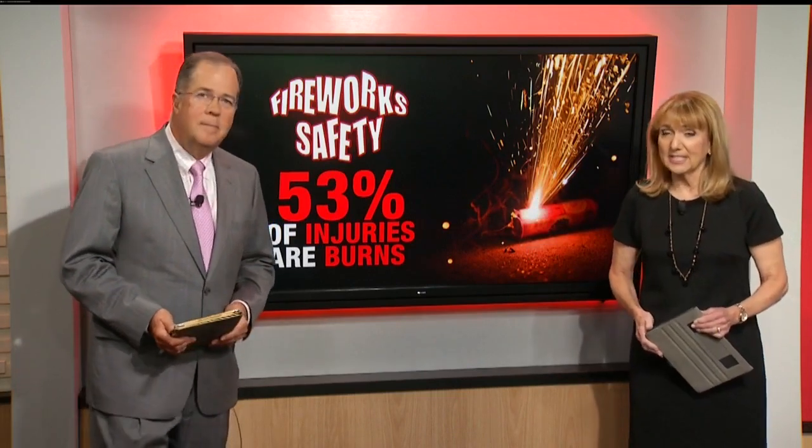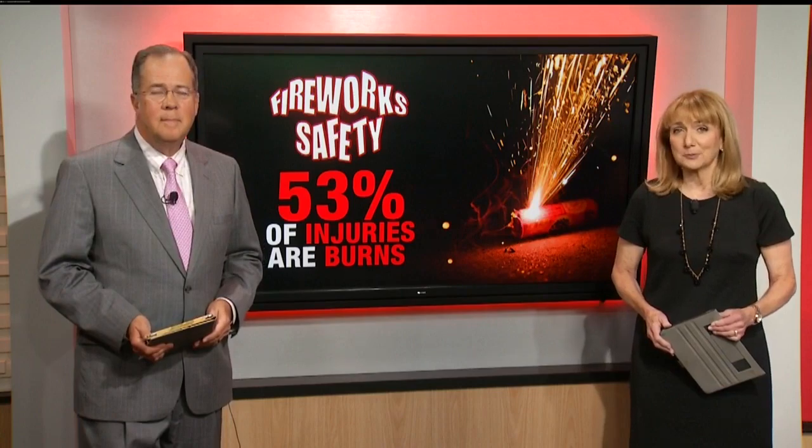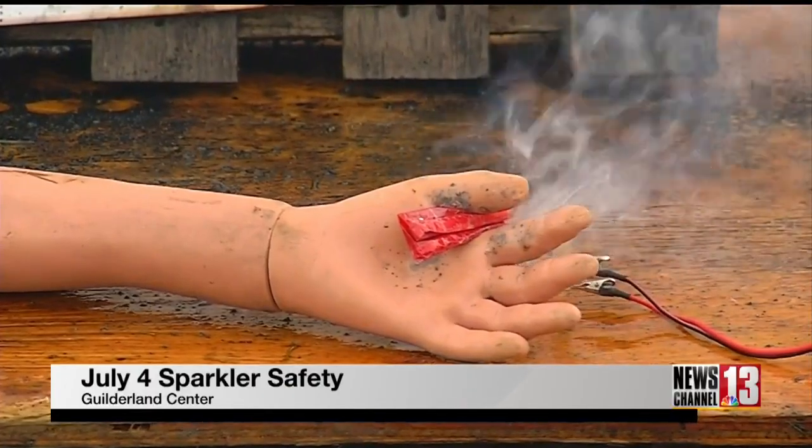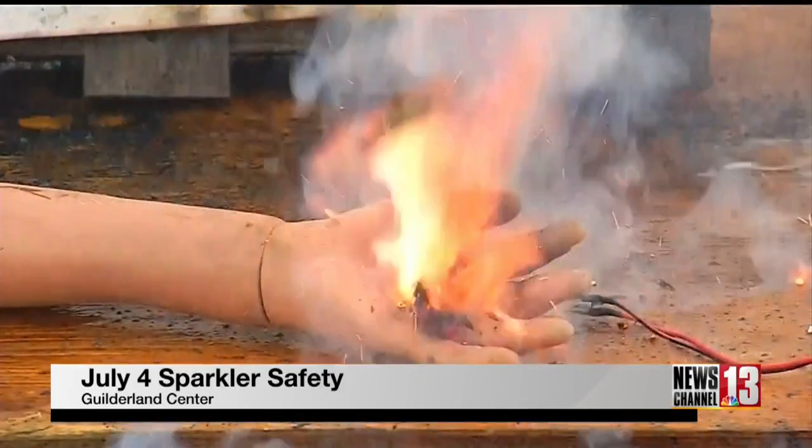We sent John Craig out today to get some safety tips from state fire protection specialists. A sparkler in a hand can heat up to nearly 2,000 degrees and create permanently debilitating injuries.